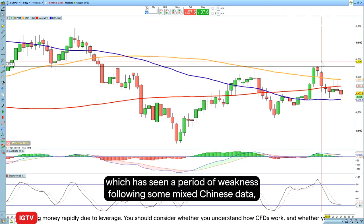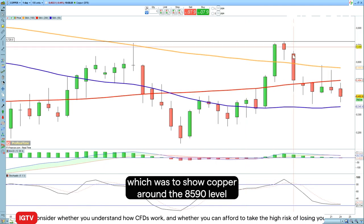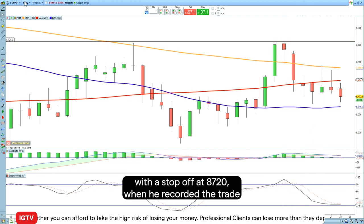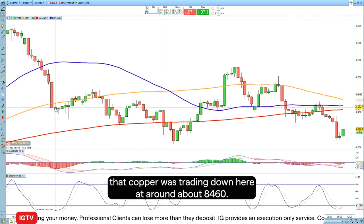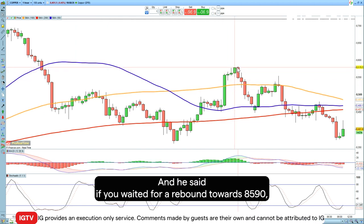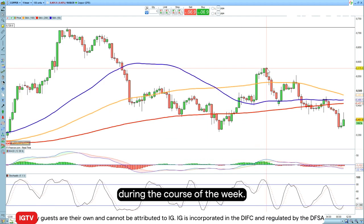Copper has seen a period of weakness following some mixed Chinese data. Axel's trade was to go short copper around the 85.90 level with a stop up at 87.20. When he recorded the trade, copper was trading down at around 84.60, and he said if he waited for a rebound towards 85.90, that would be a more attractive place to enter the trade — which duly happened during the course of the week.